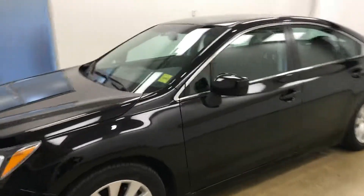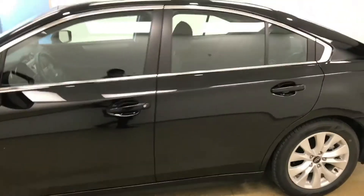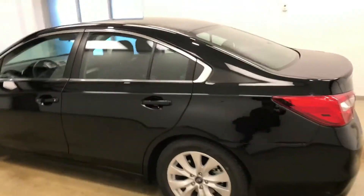Today we're reviewing stock number 181037 on a 2017 Subaru Legacy, and our exterior colour is black.